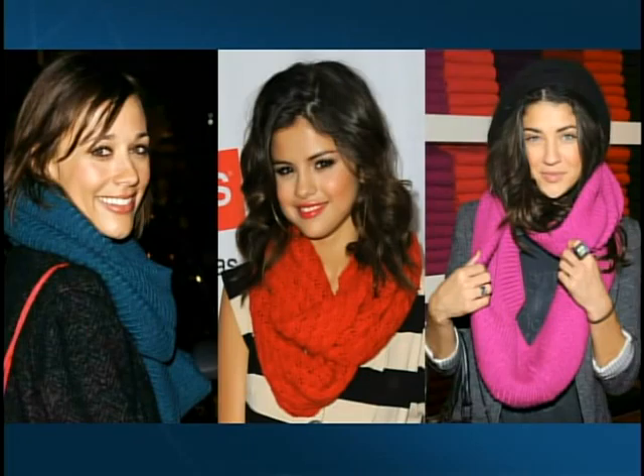Next is the animal print scarf — an absolute favorite. It's really fun, really on trend, and it adds something to your basic black pea coat. You can go for zebra or leopard, or something in a fun color too.